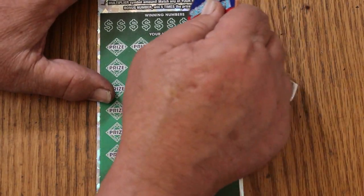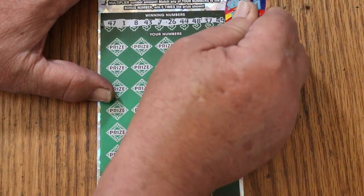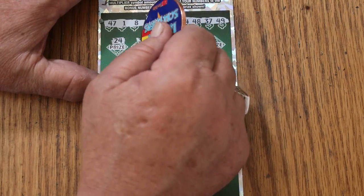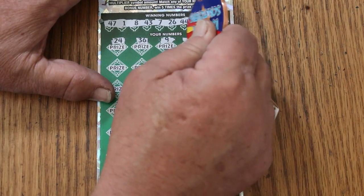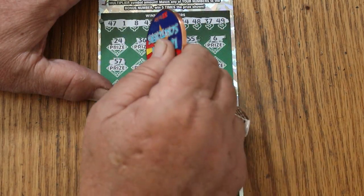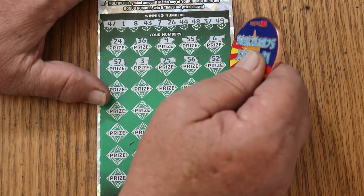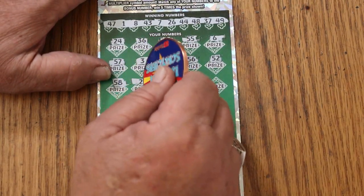And we're off to the races again. 47, 1, 8, 43, 7, 26, 44, 48, 37, and 49. 29, 24, 36, 9, 55, 6, 57, 3, 25, 56, 52, 58.